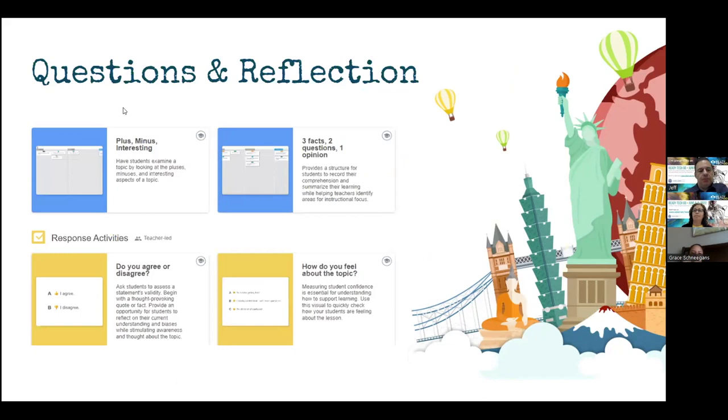In Lumio, they already have some really good activities that you can instantly provide to your students in groups as they're moving through their project. They have Plus, Minus, and Interesting — where students have to examine a topic by looking at the pluses, minuses, and interesting aspects. This is a good way to get your students to start thinking about their research project, or when you are presenting a real-world problem that they have to come up with a solution to as their project — keeping track of what's the plus and the minuses of the idea being offered, and what's interesting about the topic.